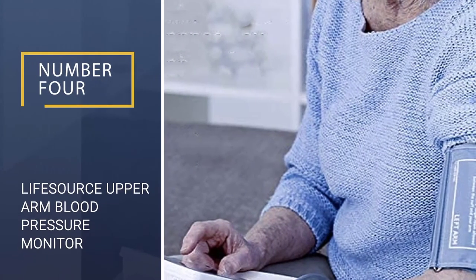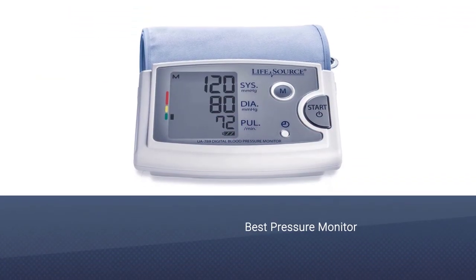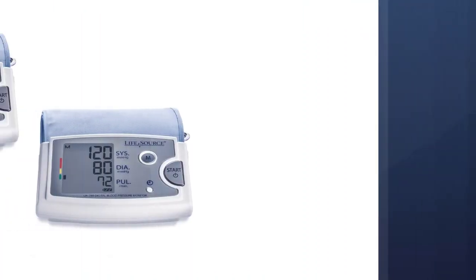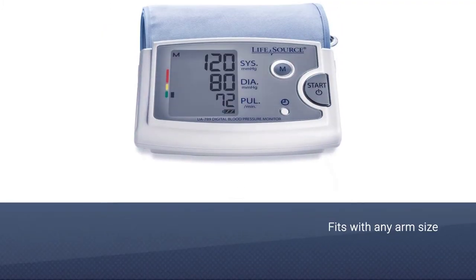Number 4: Life Source Upper Arm Blood Pressure Monitor. If you are looking for something a little larger, the Life Source Upper Arm Monitor is a great option. It features an expandable cuff that will fit any arm size of up to 23.6 inches circumference, making it one of the largest on the market.